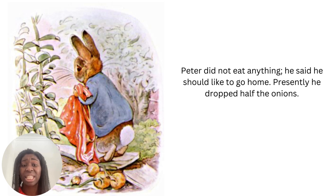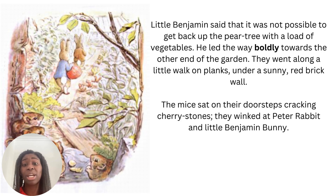Peter did not eat anything. He said he should like to go home. Presently he dropped half the onions. You can see poor little nervous Peter with his white fluffy tail dropping those onions from the handkerchief. Who do you think's right — do you think Benjamin's right or Peter is right, and why? They went along a little walk on planks under a sunny red brick wall. The mice sat on the doorsteps cracking cherry stones. They winked at Peter Rabbit and little Benjamin Bunny. Winking is to shut one eye briefly — it could be used as a signal or teasing or in passing.